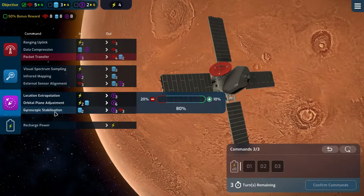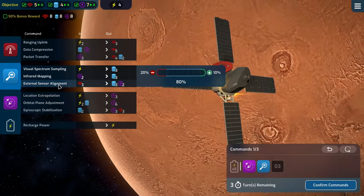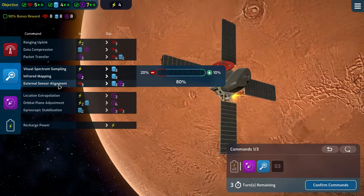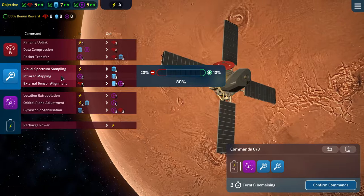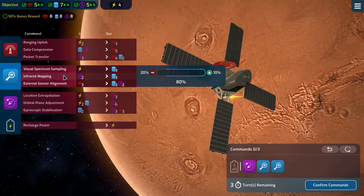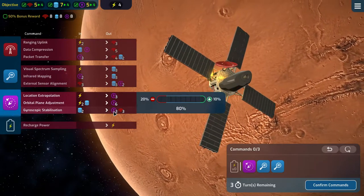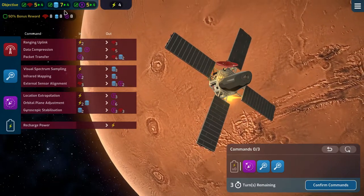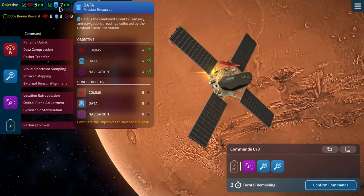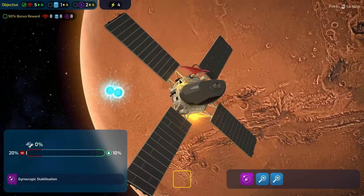We can do a gyroscopic stabilization, then an external sensor alignment, taking us to five, four, and seven. Then we can do an infrared mapping — that takes us to five, seven, and five. Next turn we'll do a gyroscopic stabilization to get both nav and comms, then a visual spectrum sampling for the data, and we can even do a recharge. I like it a lot.